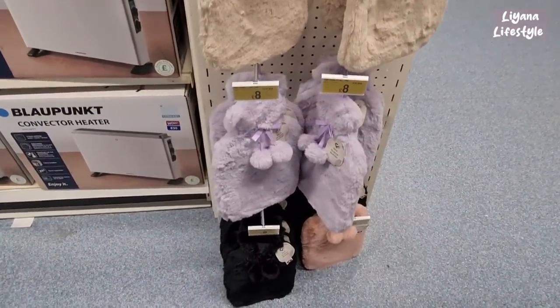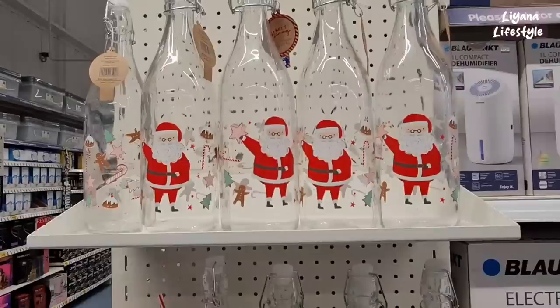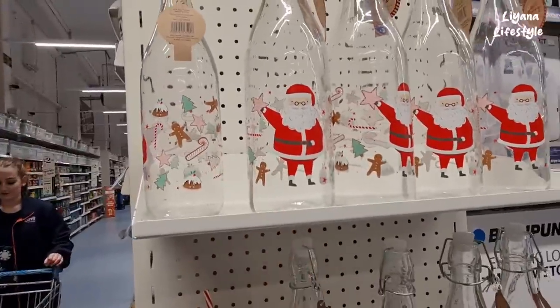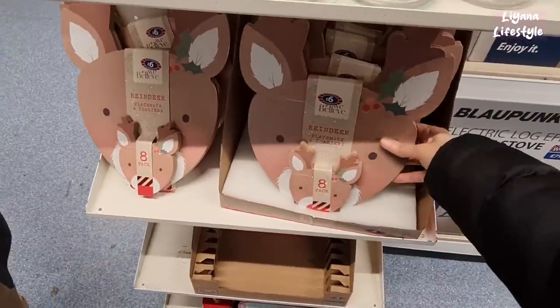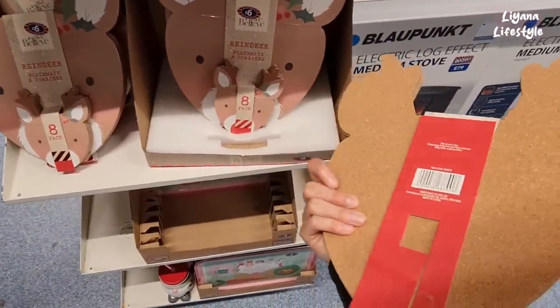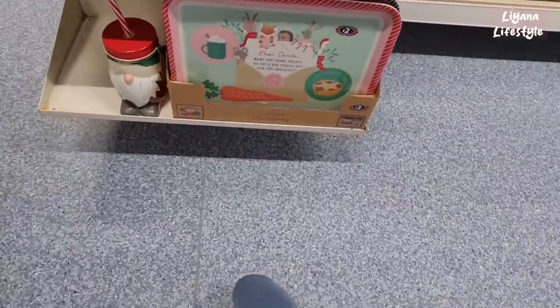Some nice new water bottles here — I like the colours. £8 for these, and we've got these glass novelty bottles for £3. Of course I like this one! I've got these reindeer placemats and coasters — good finish at the back with cork. And then we have these for £2.